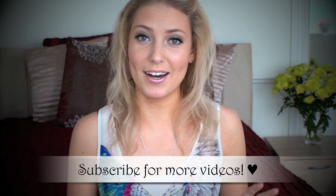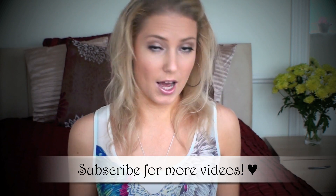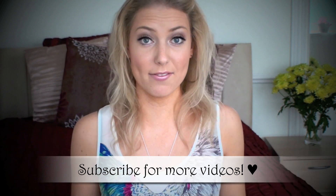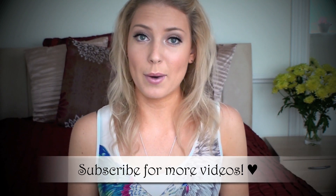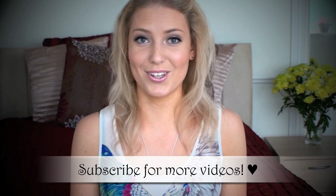So those are all the crap products. I hope you guys enjoyed watching this video — tell me if you like watching these types of videos and if you want to see me do more of these. Don't forget to check out my blog; I'll have pictures and all that stuff on there as always. I'll talk to you guys soon. Bye.